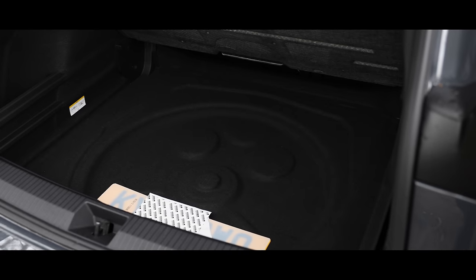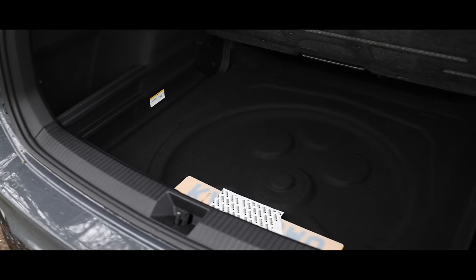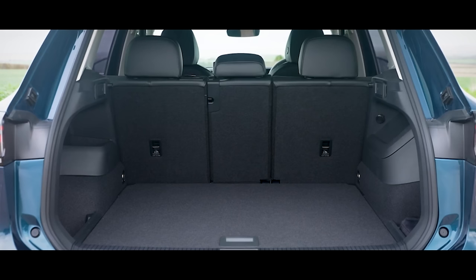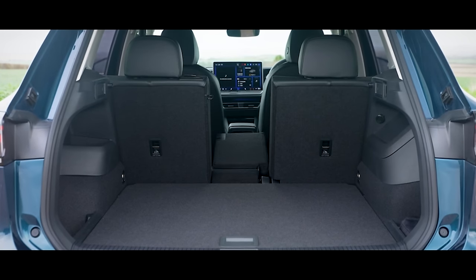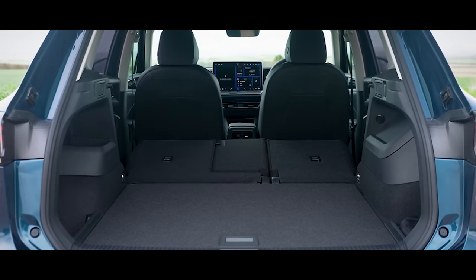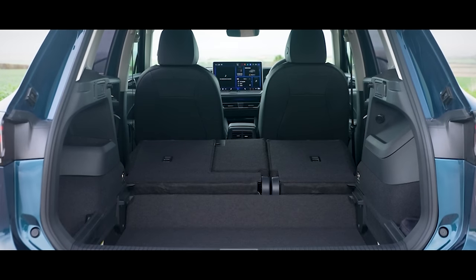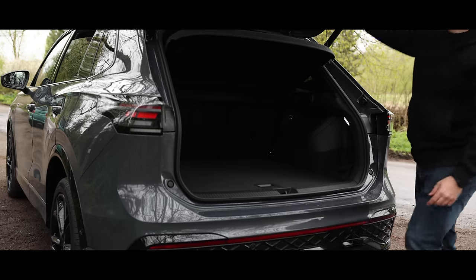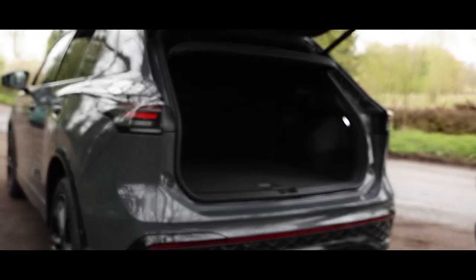Since there is no battery in this model, there is some under-boot storage for bits and bobs — and if you have young children you'll know all about the bits and bobs. Just like the outgoing model, the rear bench can slide backwards and forwards, giving some knee space in exchange for additional inches in the boot. The centre of the rear bench can be lowered for extra long items, and the seats can be folded down in a 60/40 split, or all the way down — with the removable parcel shelf and the boot floor lid, you have yourself a little minivan.